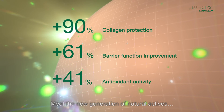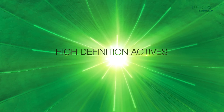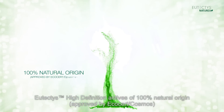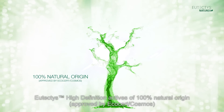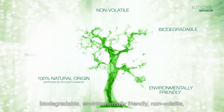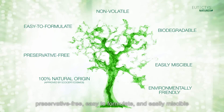Meet the new generation of natural actives. Eutectus high-definition actives of 100% natural origin, approved by EcoCert Cosmos, are biodegradable, environmentally friendly, non-volatile, preservative-free, easy to formulate, and easily miscible.